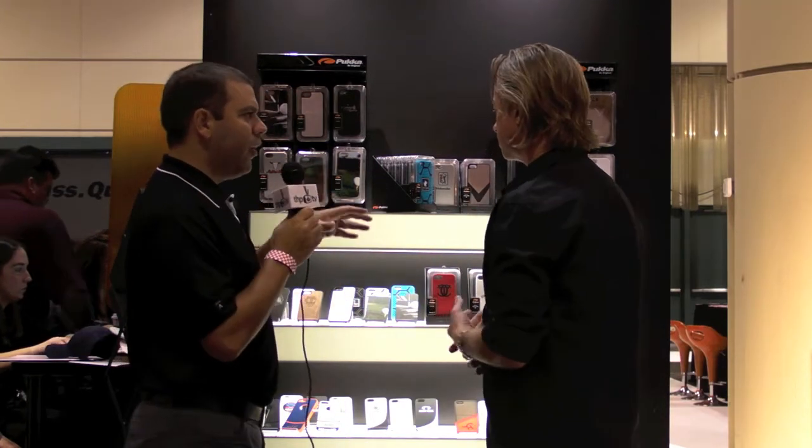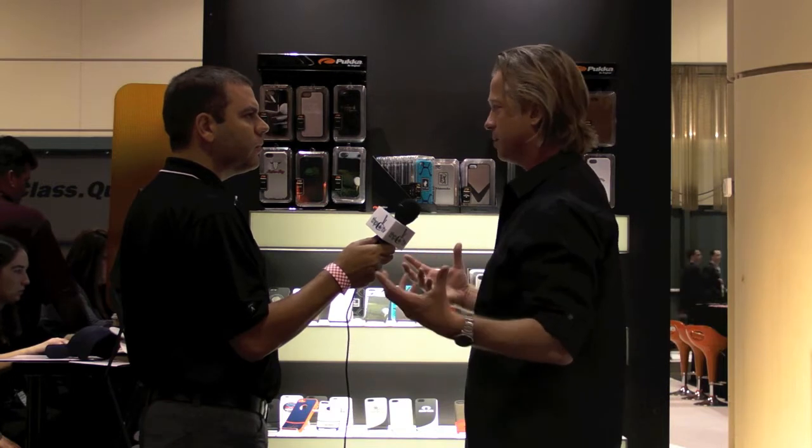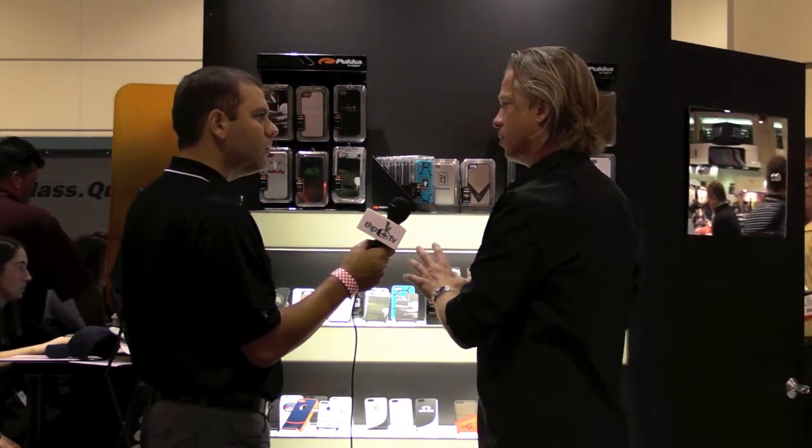When these hit retail and in a pro shop, what will a consumer expect to pay? We did our market research — we went to Apple, Target, Walmart, Best Buy, all of the biggest retailers. We wanted to match right in. The retail prices will be anywhere from $28 to $40.